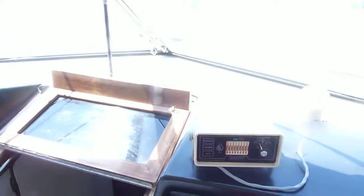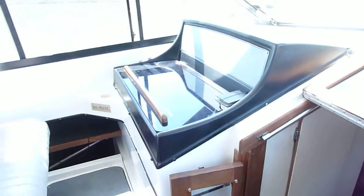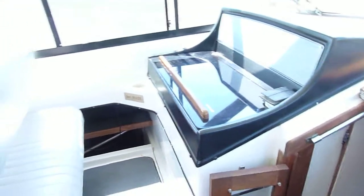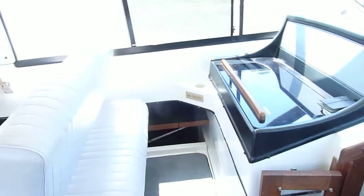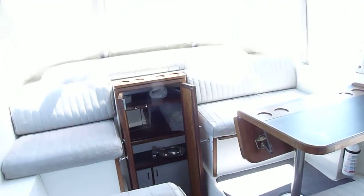We're running right at 19 to 20 miles an hour, 3,000 RPMs, just cruising along very nice. I'd be glad to talk to you more about this boat. My number is 651-388-8426. I am Zach at Bill's Bay Marina and I appreciate you taking the time to view our video. Thank you.